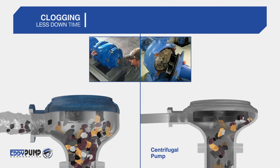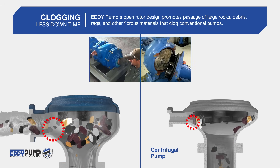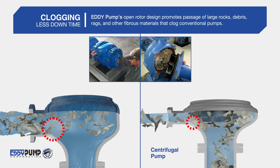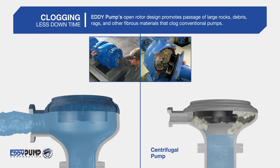Clogging: Eddy Pump's open rotor design promotes passage of large rocks, debris, rags, and other fibrous materials that clog conventional pumps.